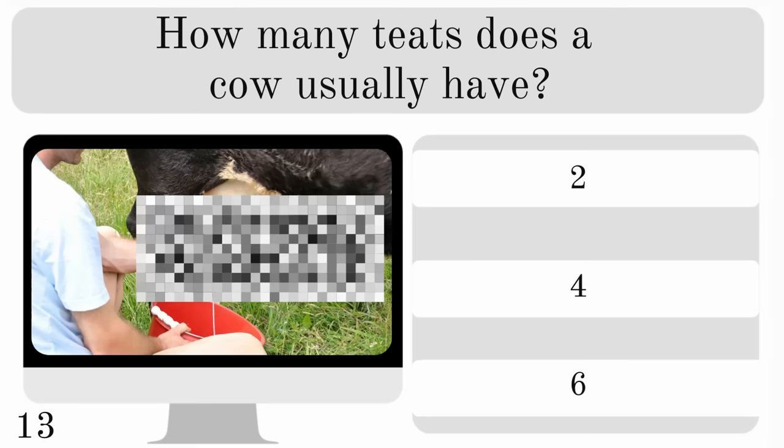How many teats does a cow usually have? Two, four or six? And they usually have four.